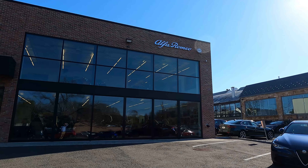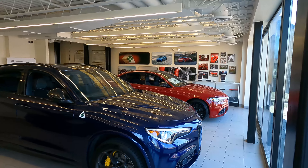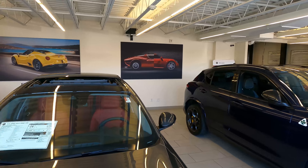Hello everybody and welcome back to the channel. Today we are going to Alfa Romeo in Greenwich, Connecticut. Big thanks to them for letting me come by and see one of my dream cars. This video is going to be on one of my dream cars — the Alfa Romeo 8C.